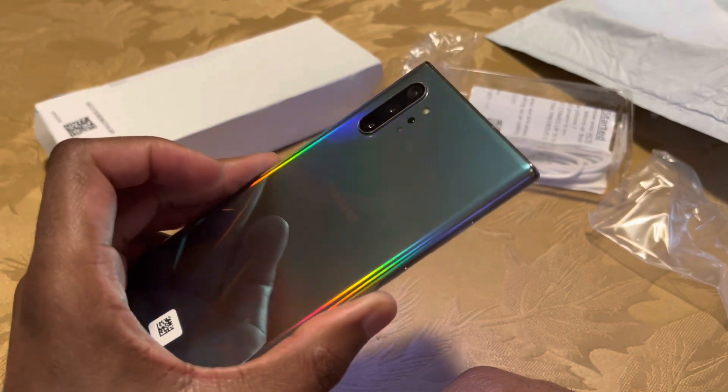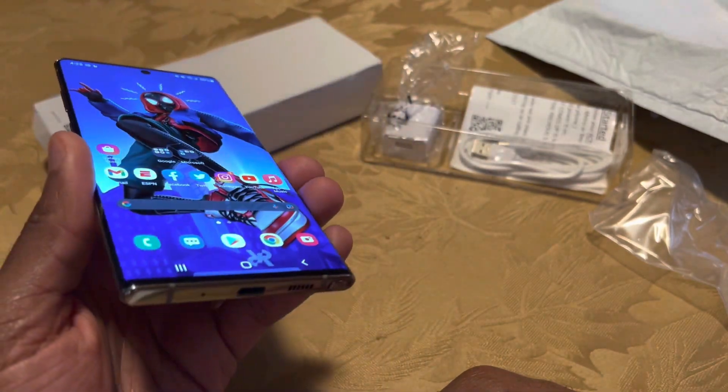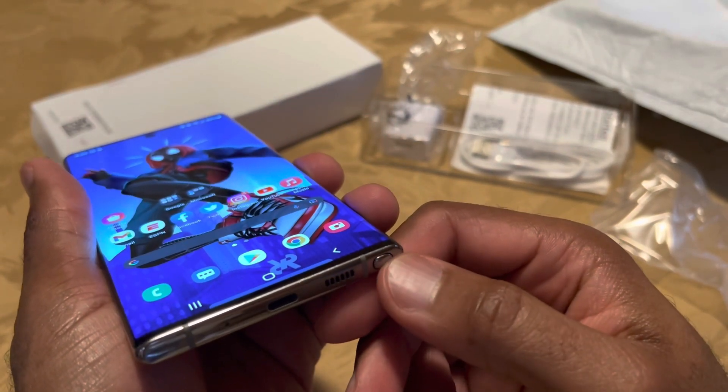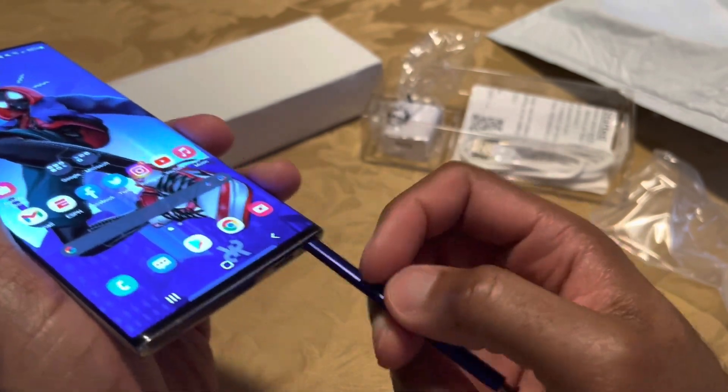When you're getting a device via Amazon Renewed, you kind of expect the best quality. One issue I've had — and you can comment below if you've run into it — is that this particular time, beyond the scratches I already showed, I discovered another significant problem.